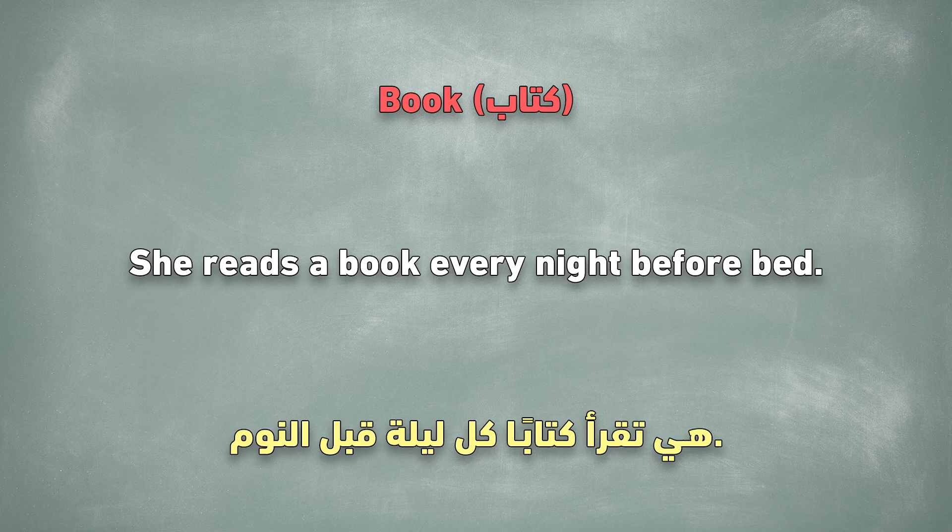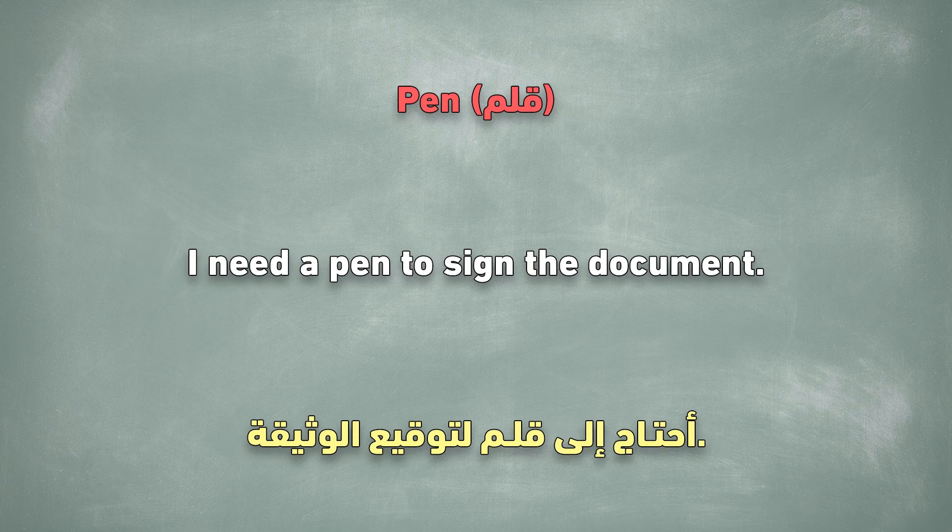Book. She reads a book every night before bed. Pen. I need a pen to sign the document.